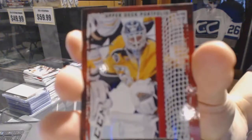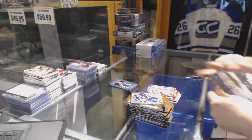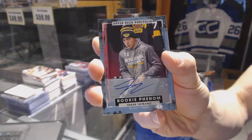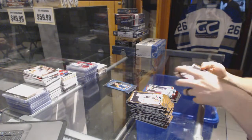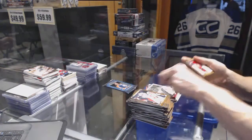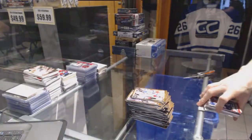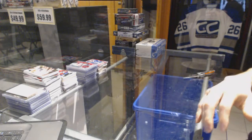Rookie for the Nashville Predators. We've got a rookie autograph for the Boston Bruins Frank Vatrano. Wire photo for the Edmonton Oilers Taylor Hall. Rookie for the Vancouver Canucks Jared McCann. Alright, coming up next the BAP Memorabilia and 15-16 Series 1.